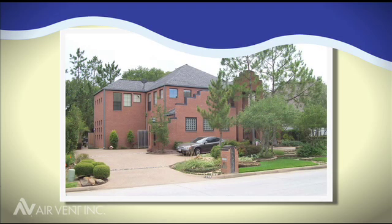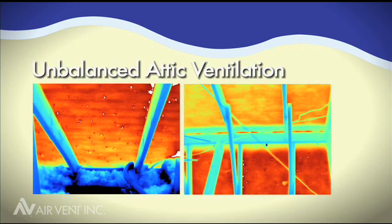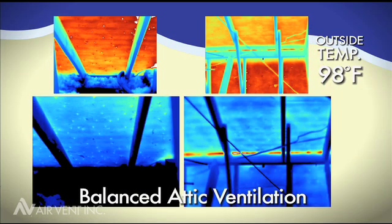Just how well does a balanced ventilation system help to cool an attic? Recently, thermal imaging was taken of an unbalanced attic during a day in which the outside temperature reached 98 degrees Fahrenheit. Thermal imaging was taken again following the installation of a balanced attic ventilation system, including the edge vent, on the same home during a day with similar temperatures.